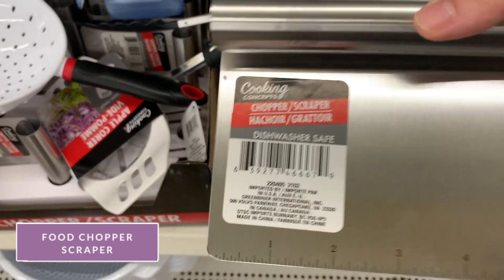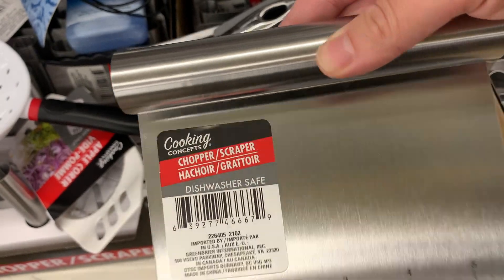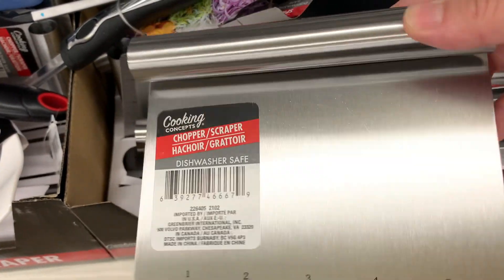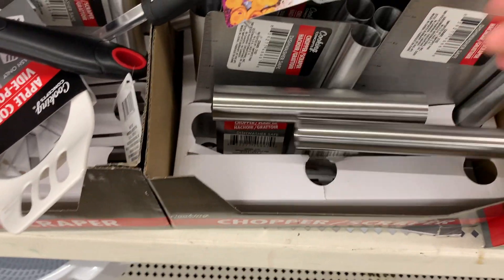I love this food chopper scraper. I've actually never used mine for chopping — well, for dough. I've used it to chop dough, but I love scooping my chopped vegetables with it into my pan or bowls. It makes it so much easier.